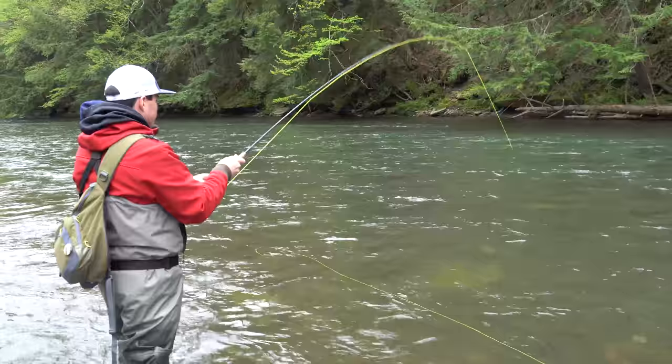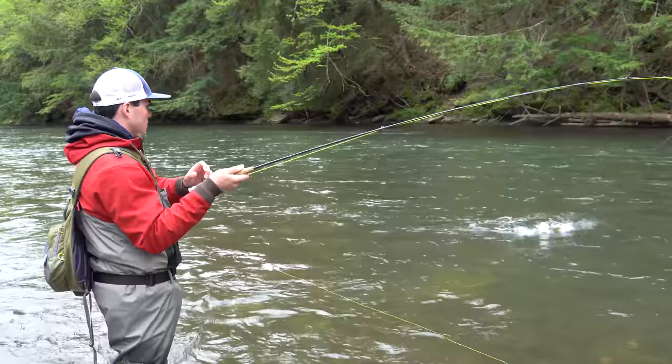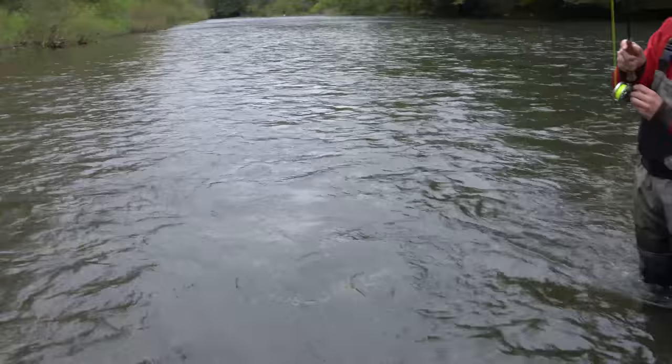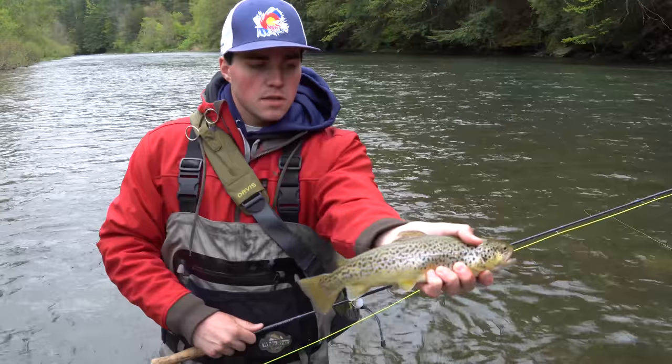What'd you catch him on, Grant? I was drifting a Salt Hacker wet fly — it's basically like a March brown imitation wet fly, so it's a pretty nice one too. It's a pretty fat brown. Look at that thing — right there he is. That's my first one of the day here on Pine Creek. Pretty good brown trout. Healthy looking fish. So we'll get him back, release, and keep fishing. We've got several hours to fish here this afternoon, so hopefully we can land a bunch more.